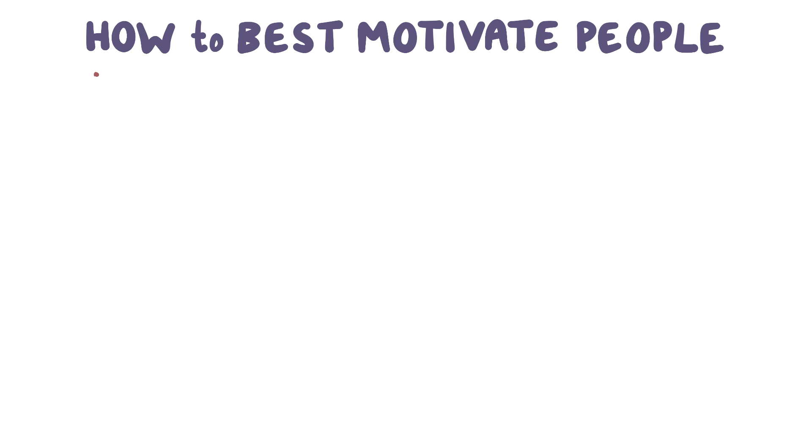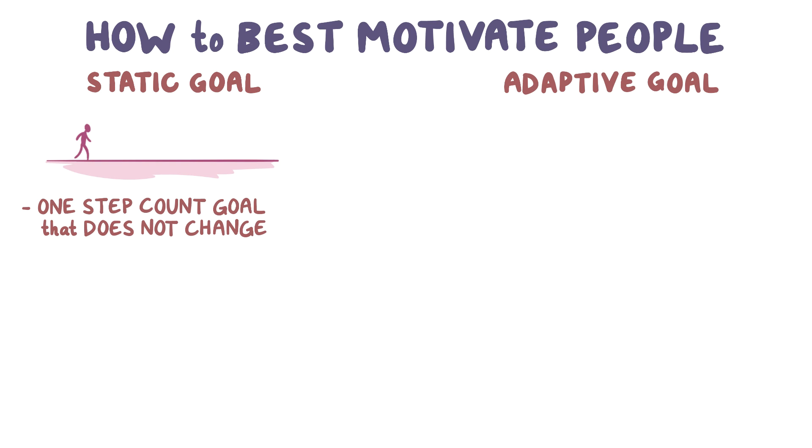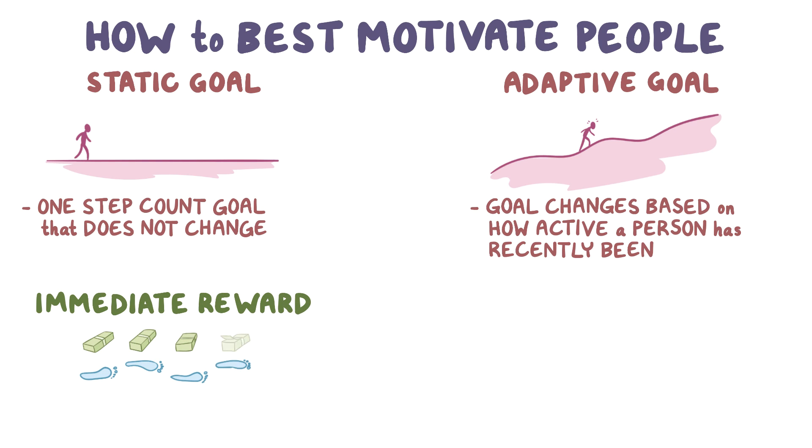They first compared setting a static goal, which is where there's one step count goal that doesn't change, to setting an adaptive goal, which is where the goal changes based on how active a person has been recently. They also compared giving cash rewards immediately after a person reaches a goal to giving cash rewards months later for just participating in the study.